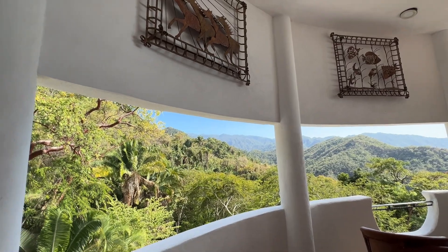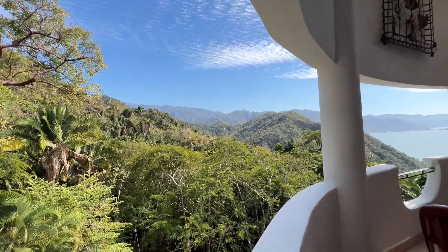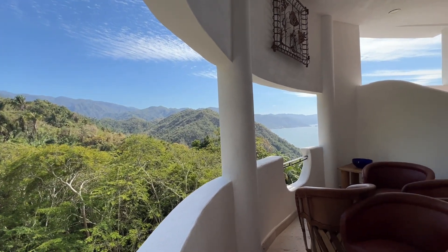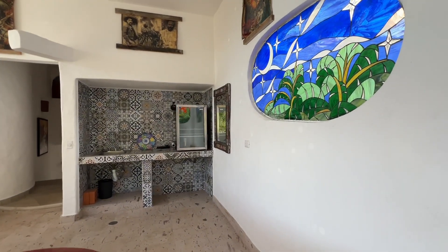The windows are like frames to the natural artwork that exists — the mountain views and a little bit of ocean towards this area.